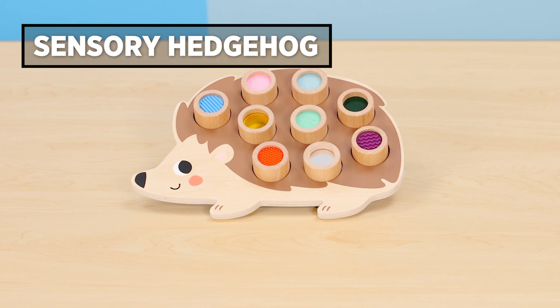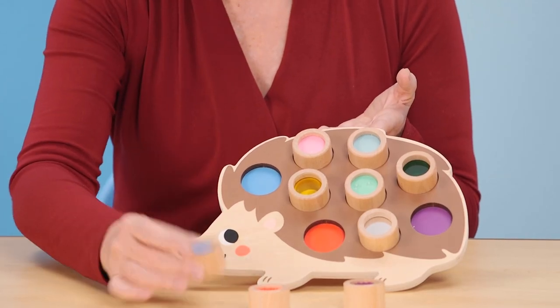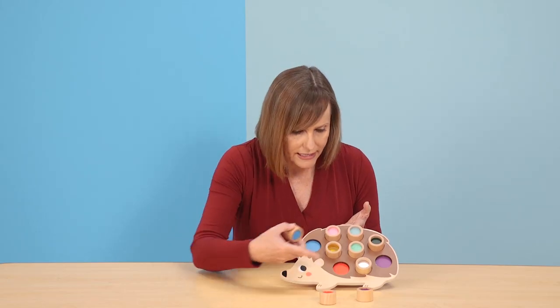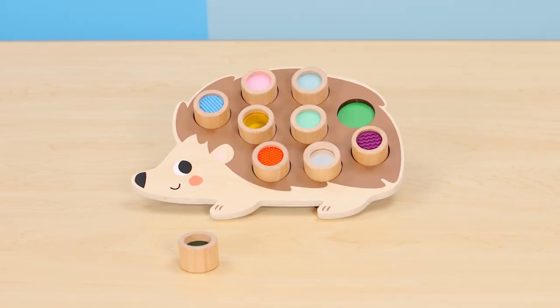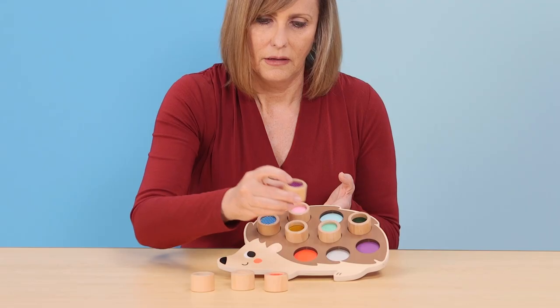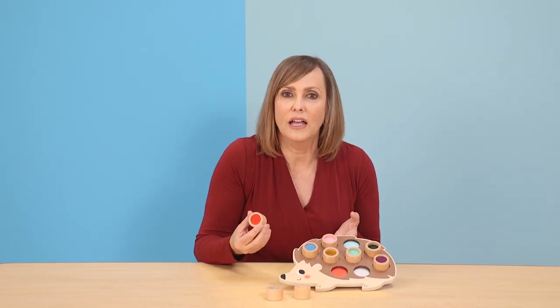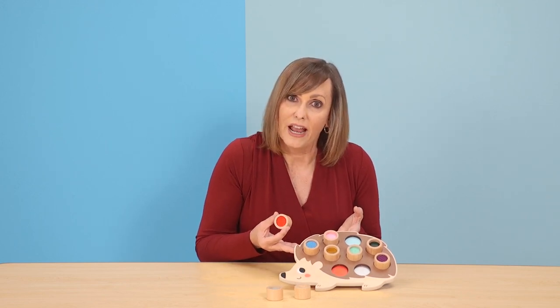Next up is our sensory hedgehog. It's a matching puzzle that lets kids explore textures and make fun visual discoveries. To use it, you just grab a piece, explore it, feeling the texture, and then find the matching color on the puzzle and match it. All of the pieces have different kinds of textures and fun sensory ways to discover. Look at this one — it's a mirror. This is a fun zigzag pattern. Lots of fun tactile sensory discoveries, and this puzzle is great for 18 months and up.